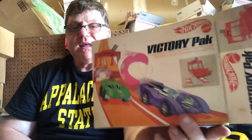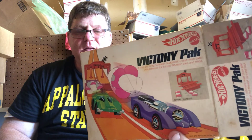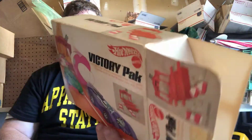So this is what they're calling the Victory Pack. You didn't have to get a Snake and Mongoose set — you could get yourself some straight track and a Victory Pack and make your own Snake and Mongoose set. Who knows, maybe it was cheaper to do it that way, because they did sell the Snake and Mongoose in two-packs — at least the rail dragsters they did.